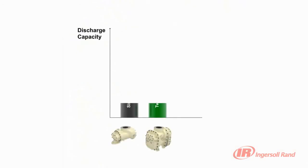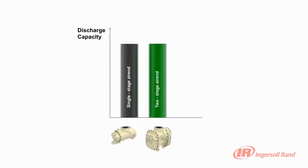Two-stage ARNs provide up to 15% more air than an equivalent single-stage ARN while using the same amount of power. The R-Series delivers innovative design and flexible choice.